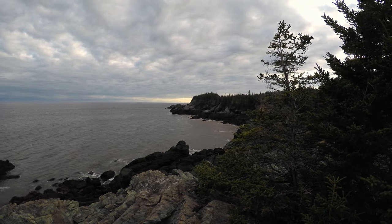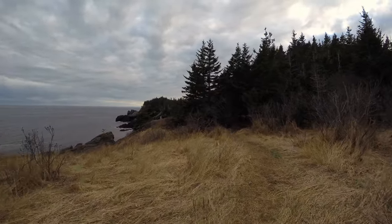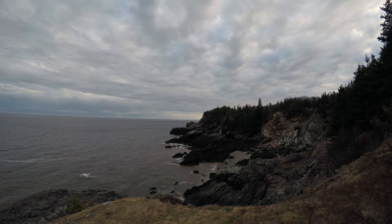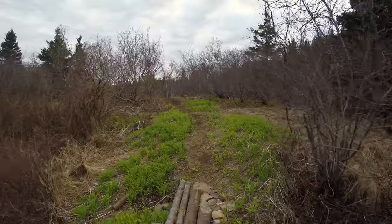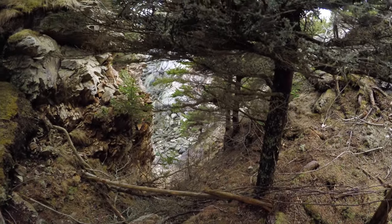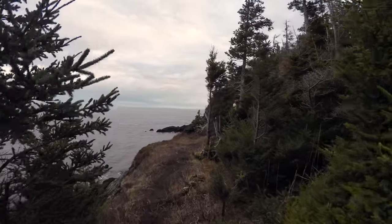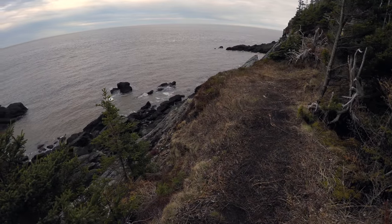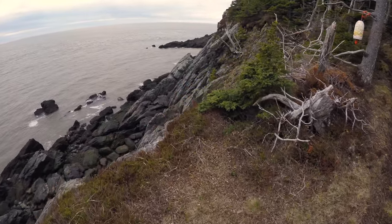Beautiful stretch. I'm not sure if that's a split rock or not — oh, exposed. Like I say, be careful out here, there's not much for handrails, but take your time and you'll be good.